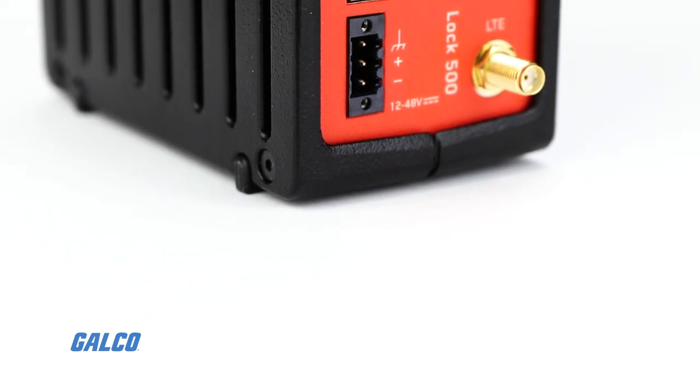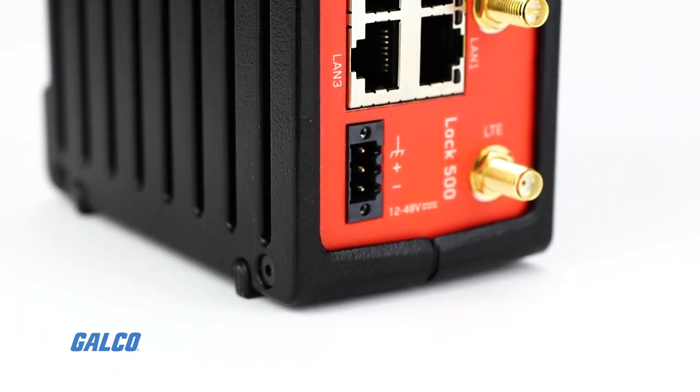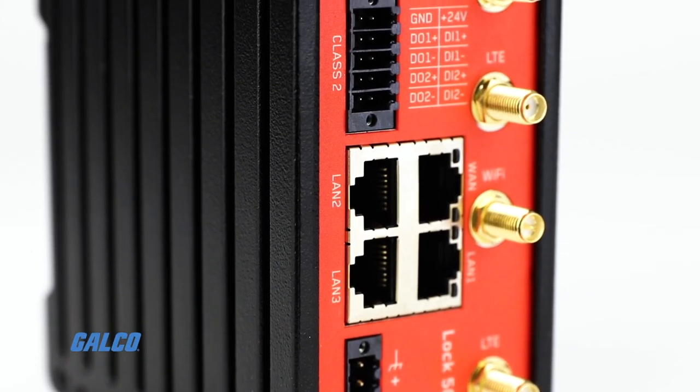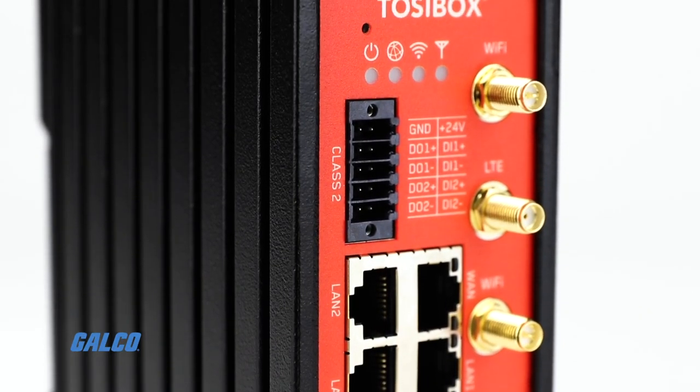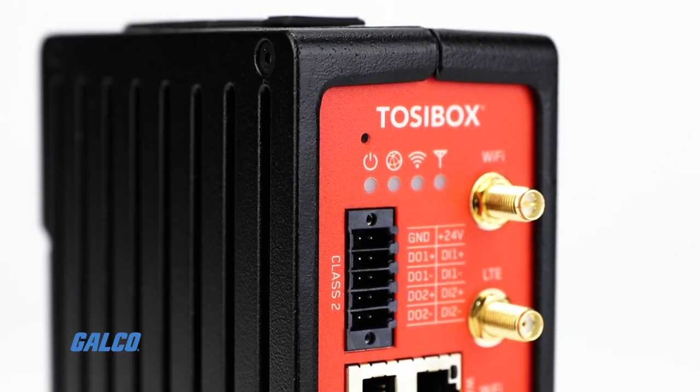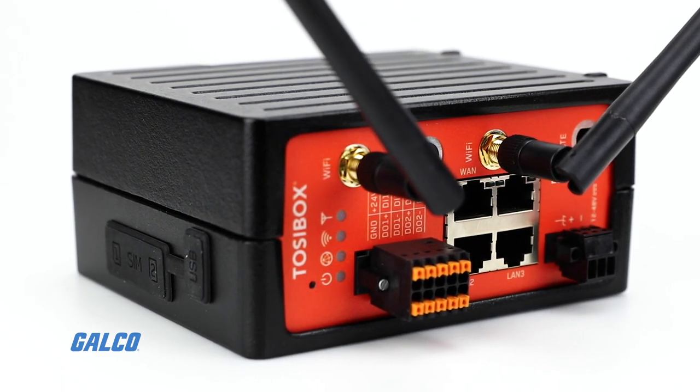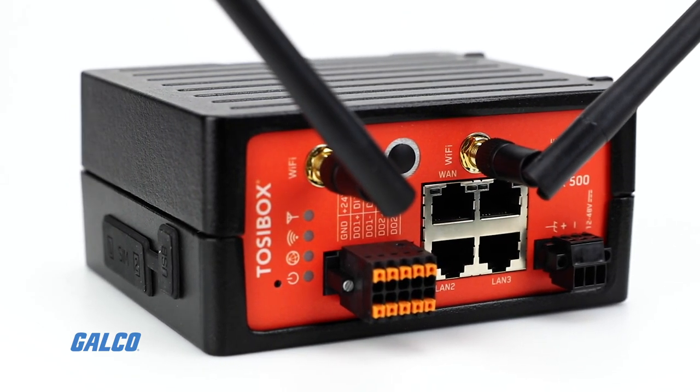The Tossibox Lock 500 is a state-of-the-art high-end connectivity device designed to help businesses manage their operations and build new IoT solutions. The Lock 500 is equipped with an array of features that make it ideal for demanding industrial networking applications.